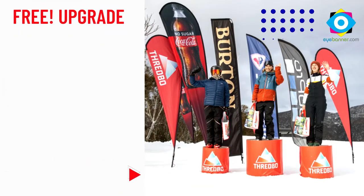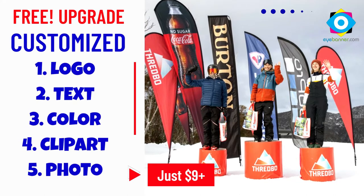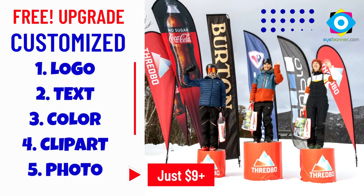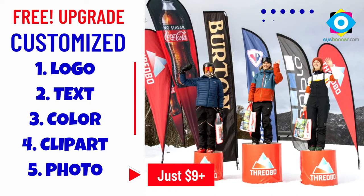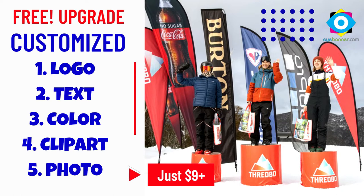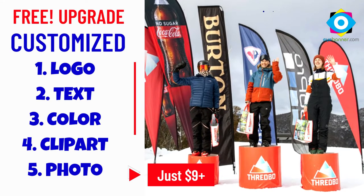Need a custom feather flag under a tight budget? No problem! iBanner offers you a free upgrade to a cheap feather flag customized with your logo, text, color, clipart, or even a photo. Our custom feather flags are just under a cheap cost of $9 only.